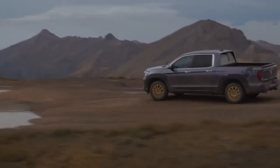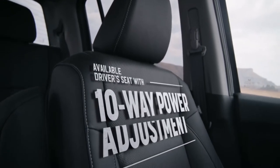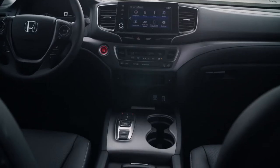While the tough exterior helps you handle rough roads, interior features like a driver's seat with available 10-way power adjustment let you enjoy the ride in complete comfort.